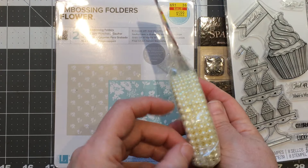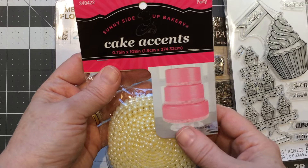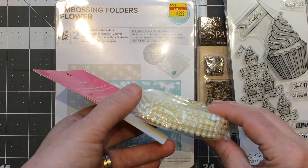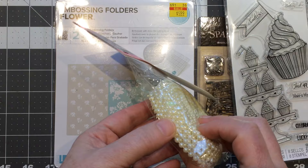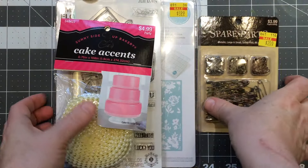I picked up some flat back pearls — they're small and there are four in a row in the cake accent section. With the coupon they were $4.99, so I figured I might as well try them. There's an awful lot of flat back pearls in there, and they're smaller, so I thought those might be nice to use on a card.